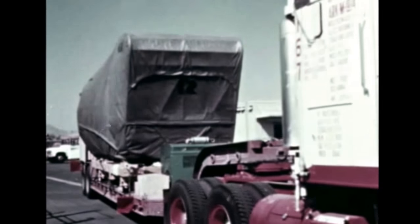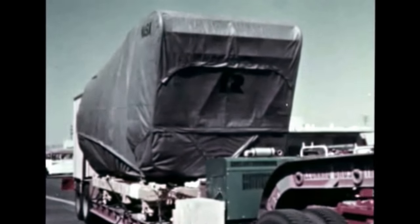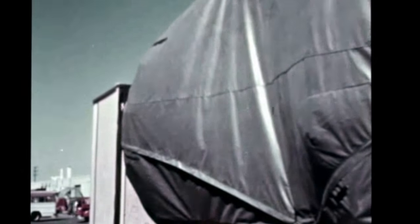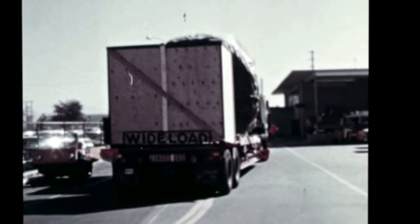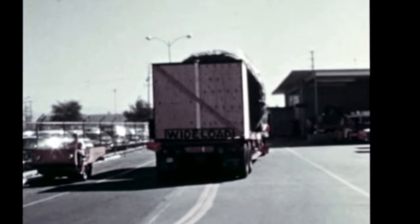The first transcontinental trip for an F-1 engine by truck transport was accomplished this quarter. Previously, all transport was by air. Engine F-2020 left Rocketdyne's Canoga Park, California plant on September 29th and arrived in good condition at the Marshall Center in Alabama on October 13th. The road transport feasibility study was initiated by MSFC because of the limited availability of aircraft capable of carrying the F-1.